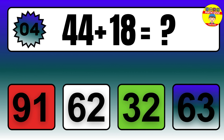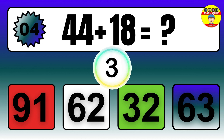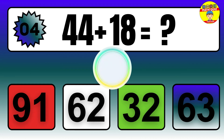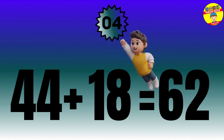Question: 44 plus 18 equals what? The answer is 44 plus 18 equals 62.